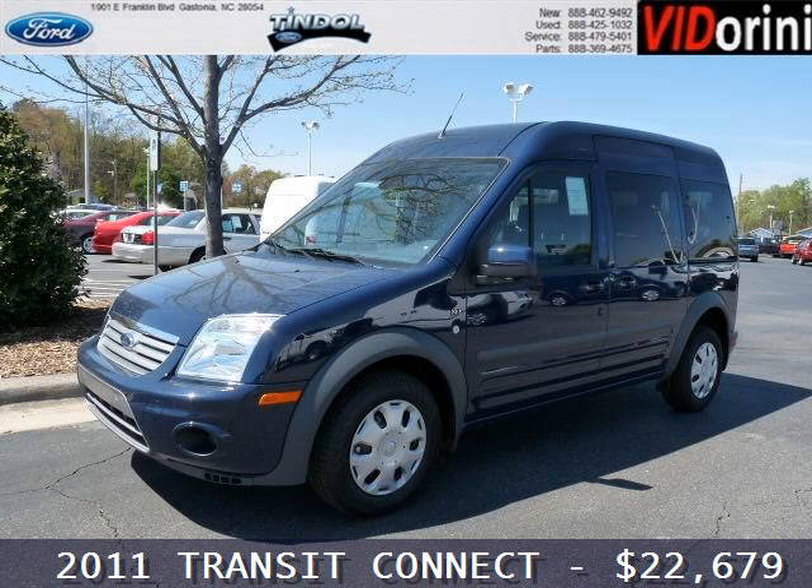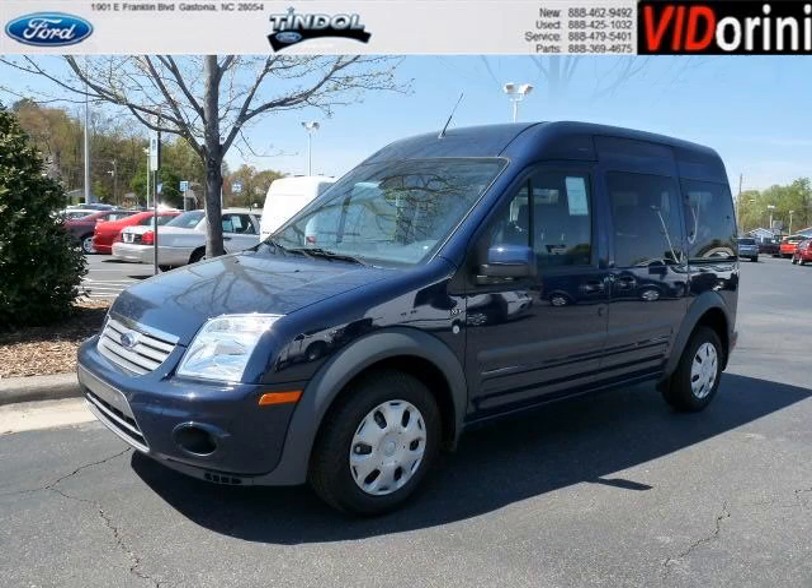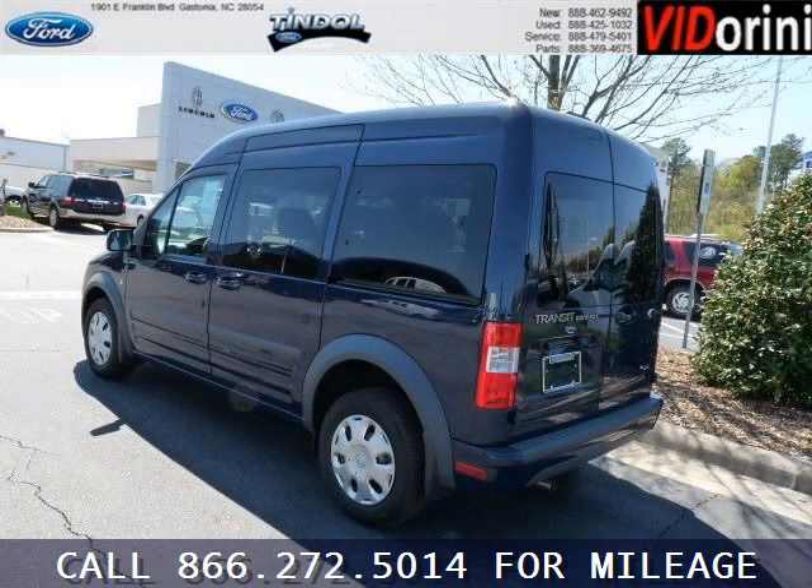Do you want to stretch your purchasing power? Well, take a look at this outstanding 2011 Ford Transit Connect. This Transit Connect would look so much better with you behind the wheel instead of sitting on our lot.